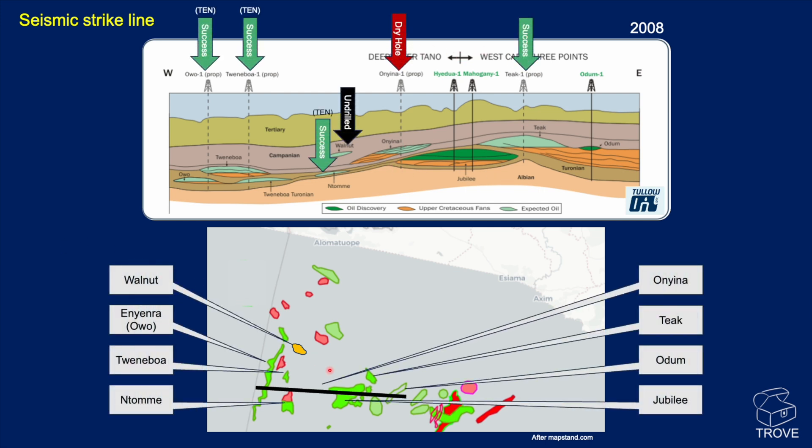Here are the various fields identified on the map — the Tano fields, then Jubilee — the big one — extending over to the Owo-1 area. They're all at slightly different stratigraphic intervals, reflecting pulses of sand released into the basin. One of them, Walnut, is undrilled. There'd be a concern about whether we can fill and seal Walnut, given you'd have to charge it through a lot of hemipelagic shales in the Campanian. Is it a worthwhile target? Maybe get a farm-in partner to take that one on and take the risk.